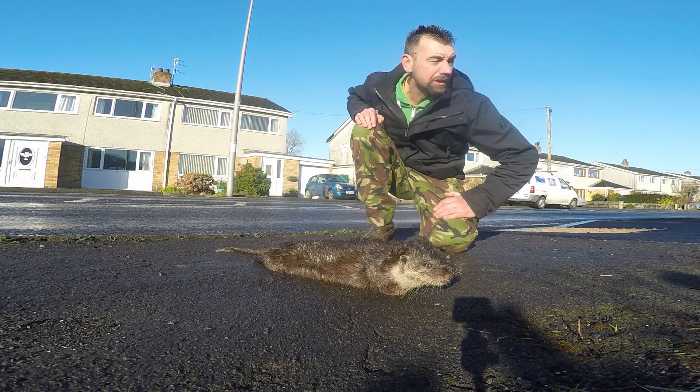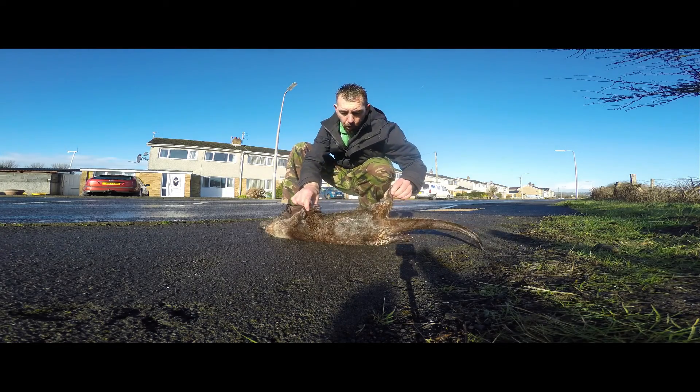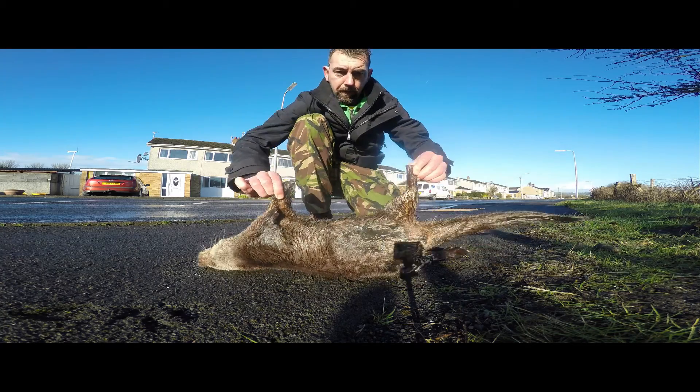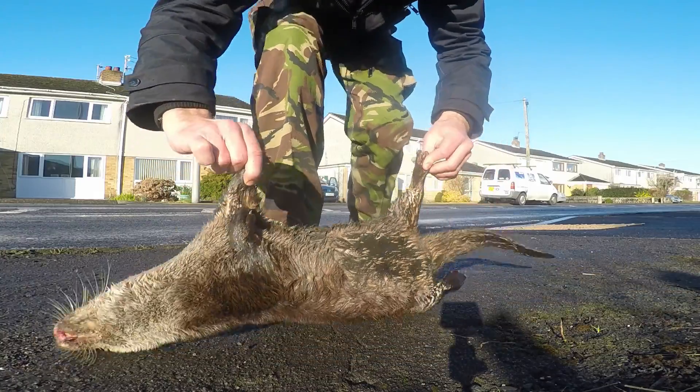It's a female otter. You can see her teats by there — so you can tell it's a female. That's the one that is on the road.